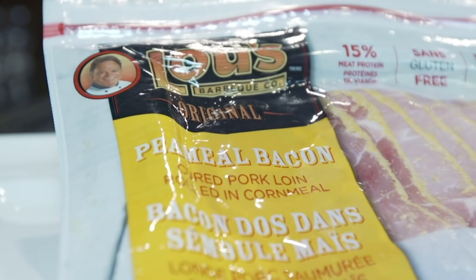And the biggest name in pea meal bacon is Lou Albanese. He's been spotted in grocery stores where customers recognize him from his product packaging — that's Lou, and I'm Lou.